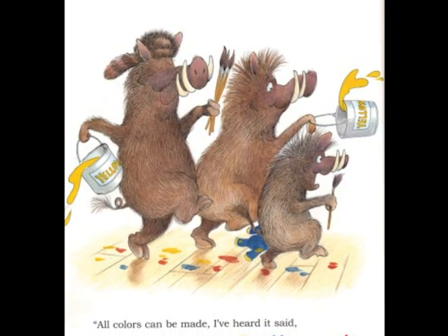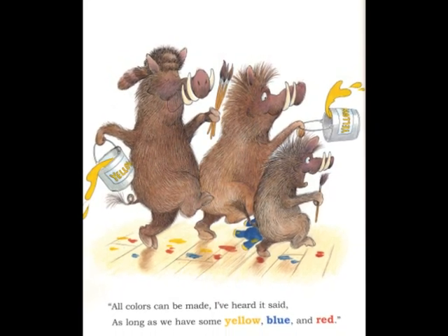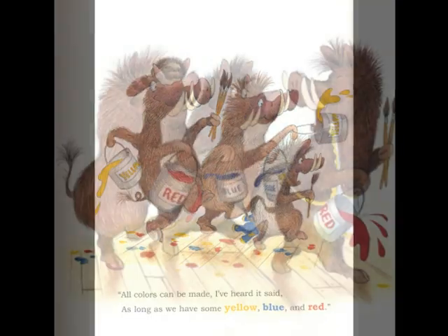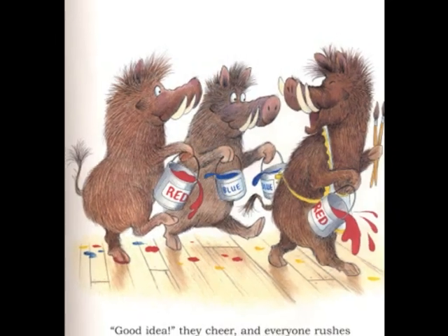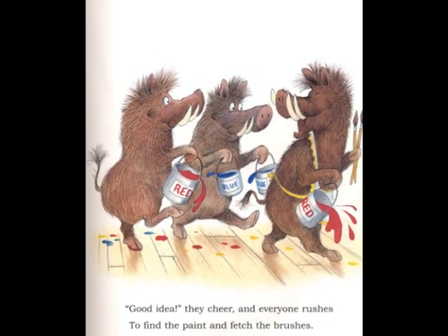All the colors can be made, I've heard it said, as long as we have some yellow, blue, and red. Good idea, they cheer, and everyone rushes to find the paint and fetch the brushes.